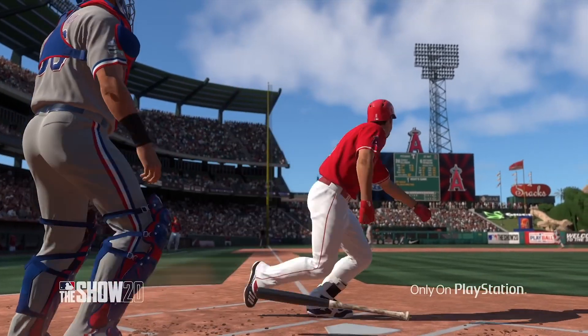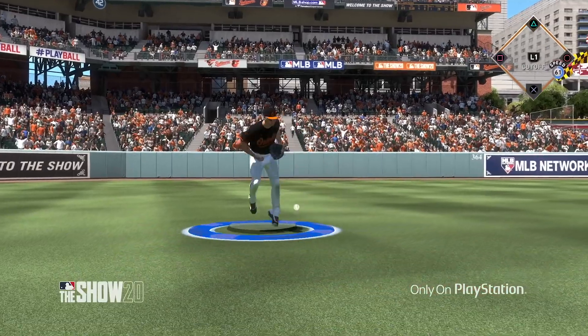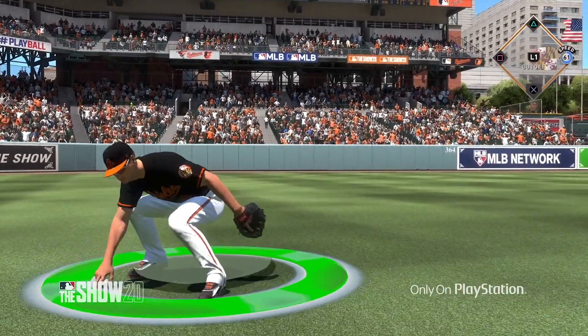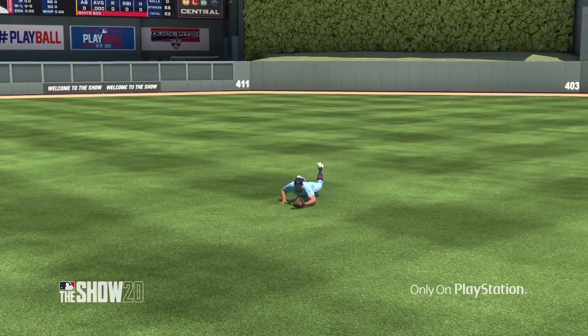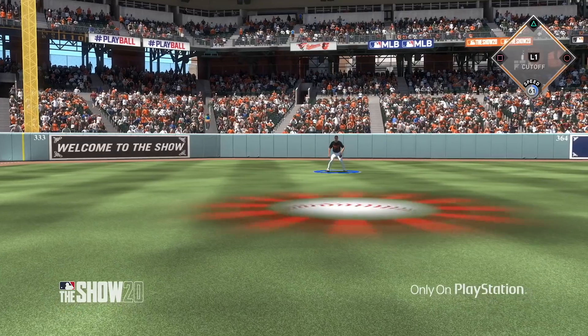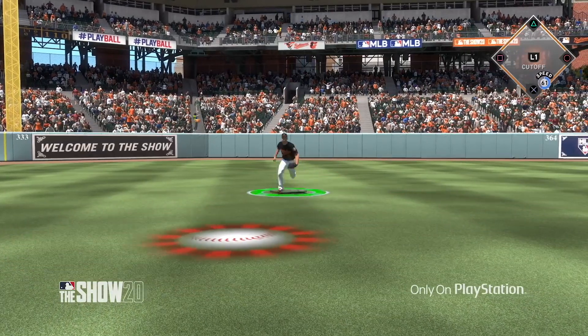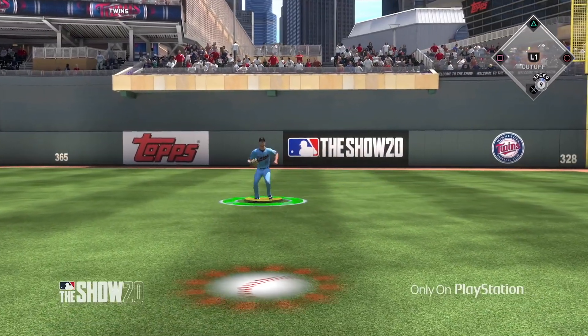Today they also announced that the button accuracy meter has been revamped. The success of a throw will be determined by the difficulty of the throw, the distance of the throw, and the arm accuracy of the defender.